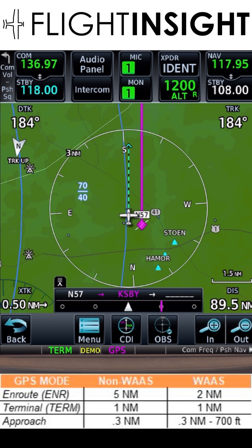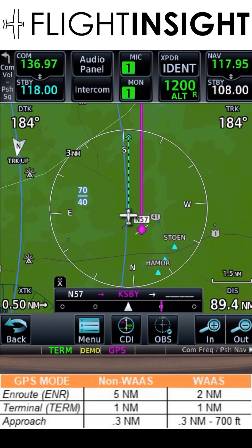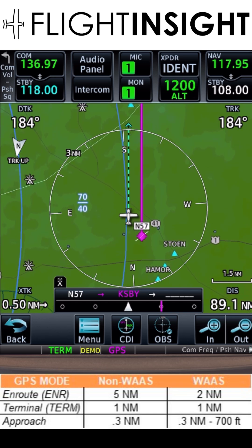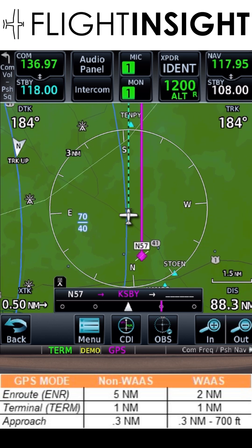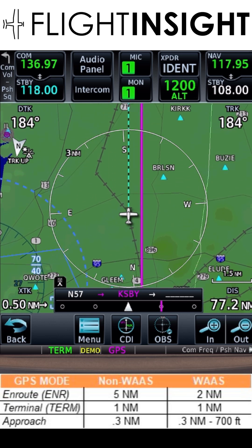Our cross track, shown on the bottom left, is how far off we are from the route. We're in terminal mode, shown by 'TERM' at the very bottom of the screen. This means the CDI sensitivity is one mile wide. See the magenta bar off to the right of center? Terminal mode is active when we're within 30 miles of either our departure or destination airports as entered in the flight plan.